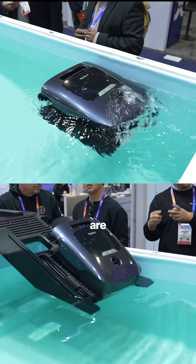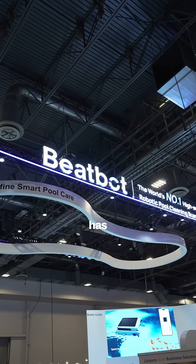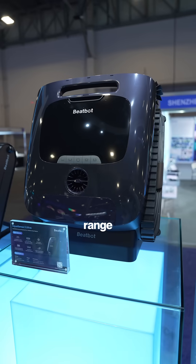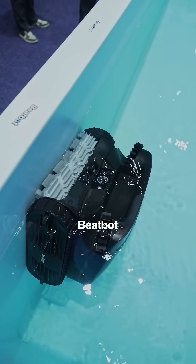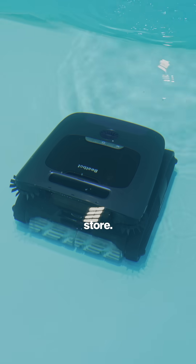It's 2025 and robots are officially taking over. BeatBot has just released their Aquasense 2 range, featuring three models available on February 10th at both the official BeatBot website and Amazon store.